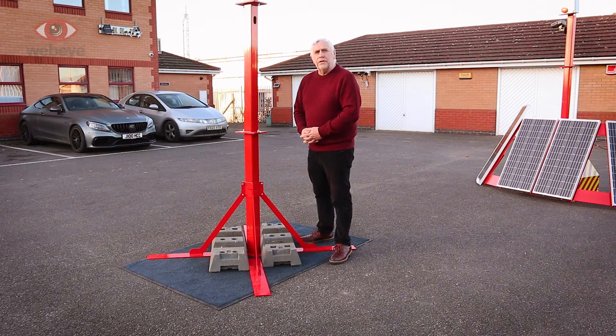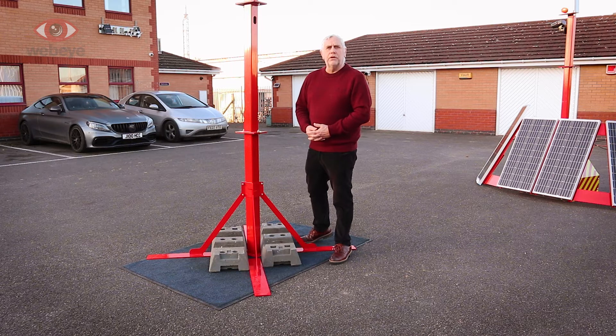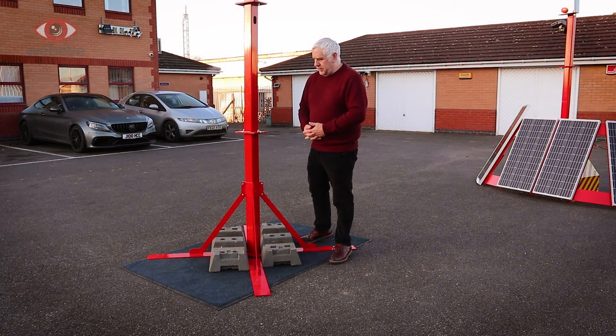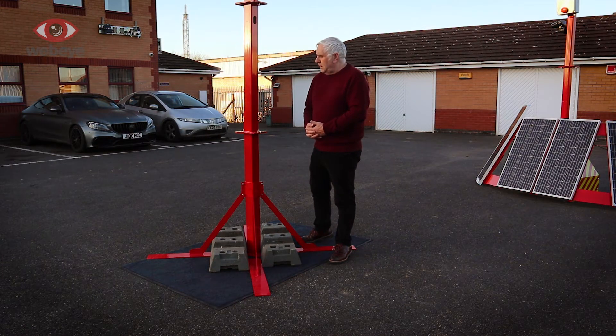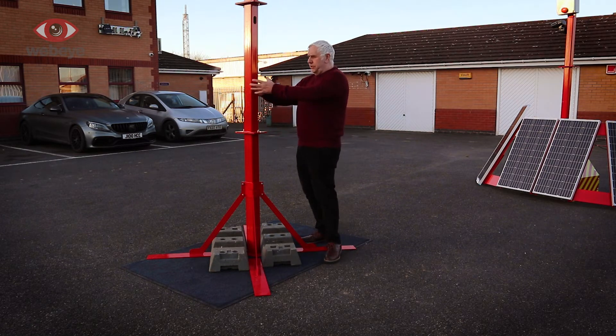The horizontal struts are quite lengthy, and the reason for the length is that it provides greater stability to the mast. It also allows you to place extra weights — like we have here, the Heras blocks — to basically hold it down.